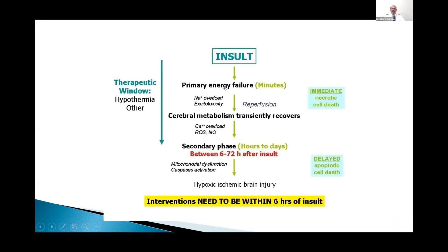The first thing that happens is a primary energy failure which occurs immediately. There is sodium overload, excitotoxicity, and immediate necrosis and cell death. When reperfusion happens, the cerebral metabolism transiently recovers. However, there is calcium overload, reactive oxygen species, and nitric oxide may add to the damage. This secondary phase lasts from hours to days, usually between 6 to 72 hours, during which there is mitochondrial dysfunction, apoptosis, and delayed cell death.